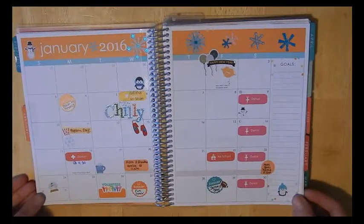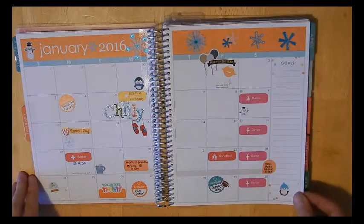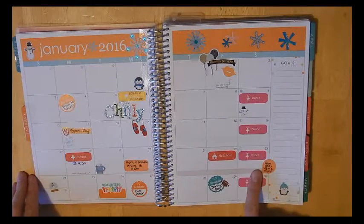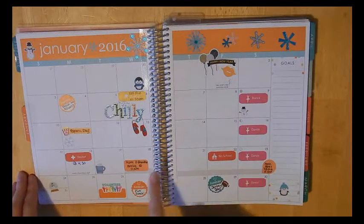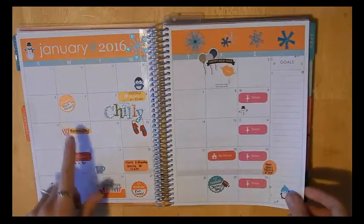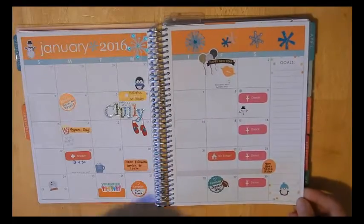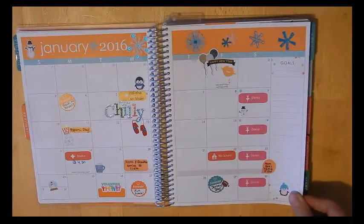So this is my January monthly spread. I kind of went with the snow theme. Like I did last year, I put major things like dance, no school days, when family comes by, doctor's appointments, special school things for the kids — that sort of thing. And I didn't use anything for my goals section.